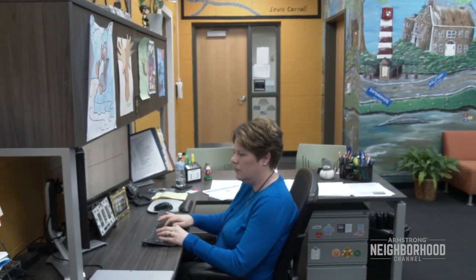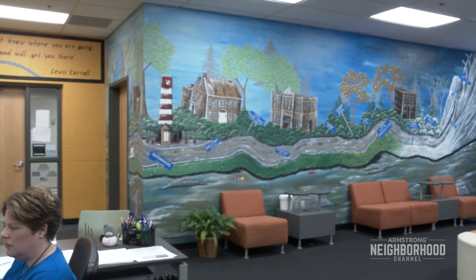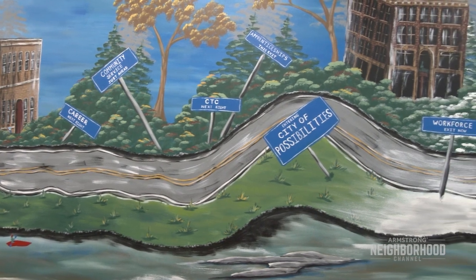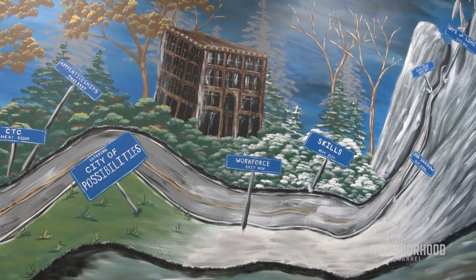This gorgeous mural behind us is courtesy of the Appalachian Creativity Center. They did it seasonally so it actually flows from spring through winter, and they actually did buildings in the city of Connellsville and we have the Youghiogheny River as well. We asked them for a career pathway road and I got this, so I was blown away. This is my fifth year in the district and I couldn't be happier.